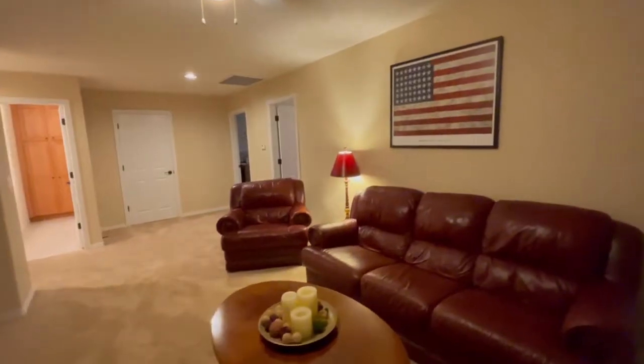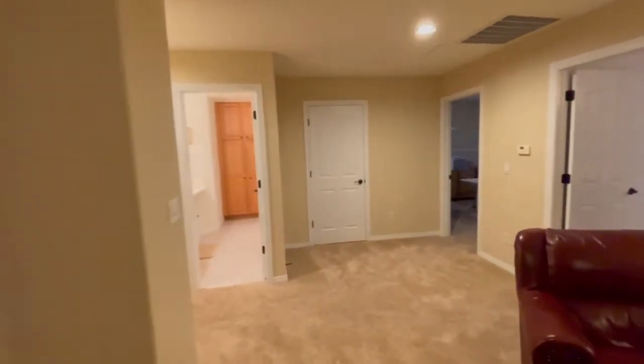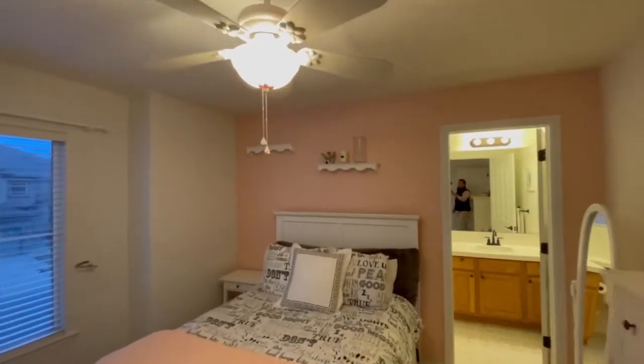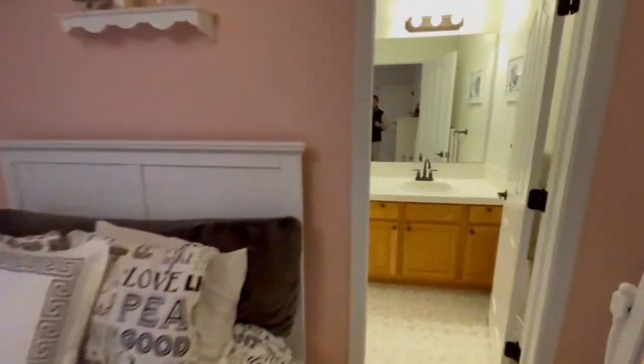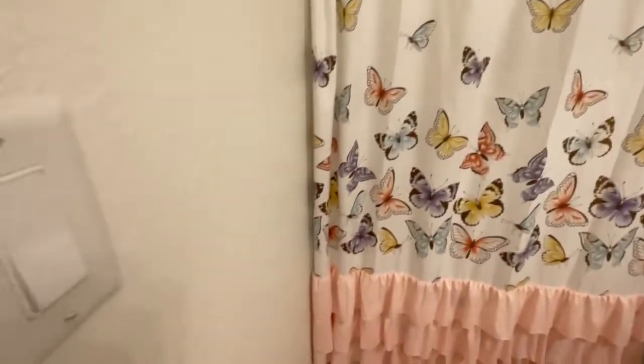Now on the second floor and just past the landing is this really large loft area — you could set up your kids' toys up here or use it as a second sitting room. In the first bedroom upstairs you can see the nice size of the room, and it has an ensuite attached with the same high-end tile shower and Adora Max Apex floors.